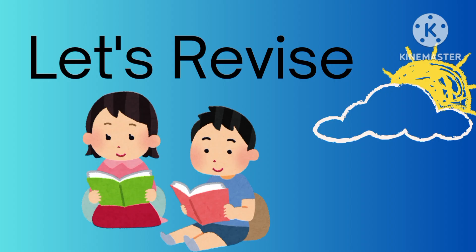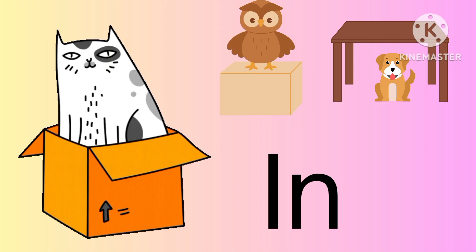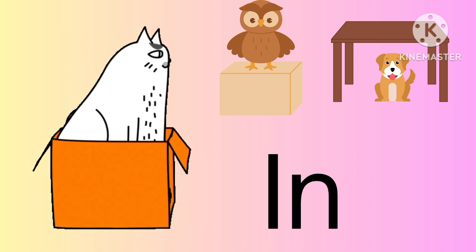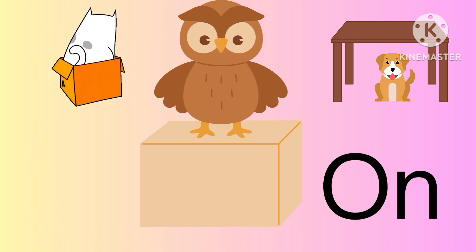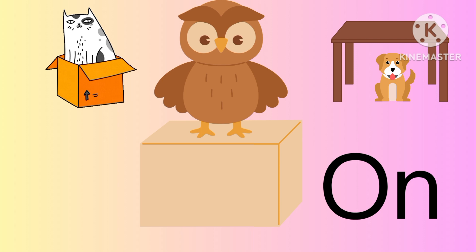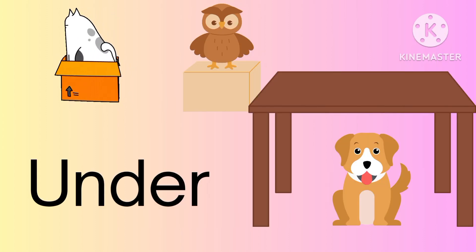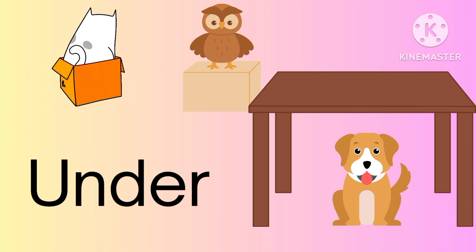Let's revise. In. The cat is in the box. Next is on. The owl is on the box. Under. The dog is under the table.